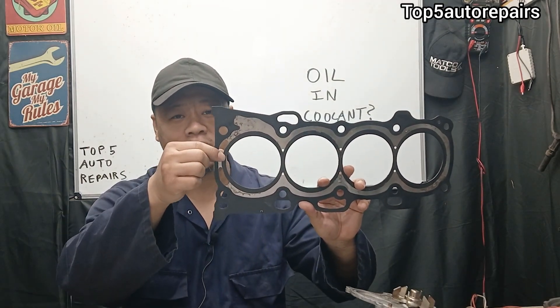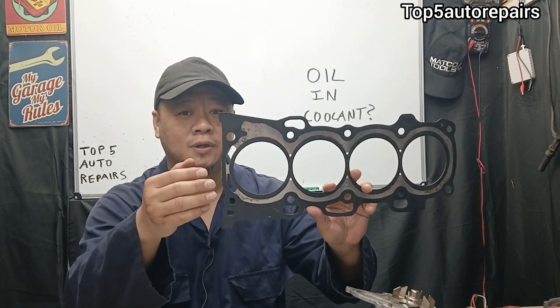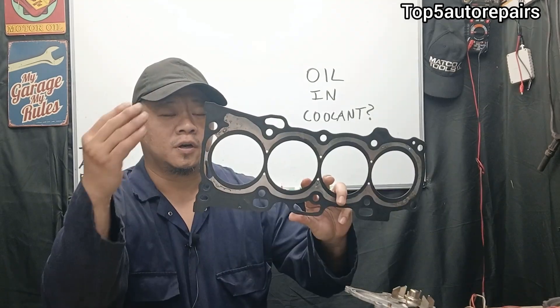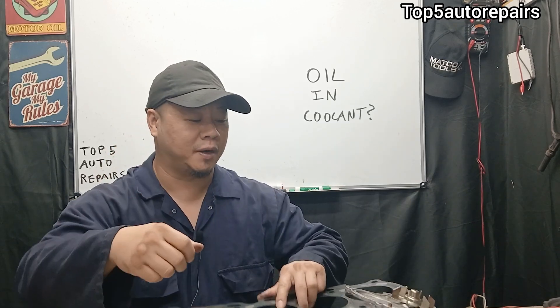The oil passage and the coolant passage are no longer separately sealed. A blown head gasket will allow these two — coolant and engine oil — to start mixing together. There are a lot of reasons why the head gasket failed. Number one is going to be caused by overheating.